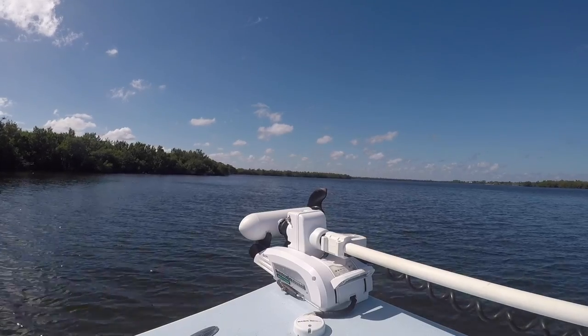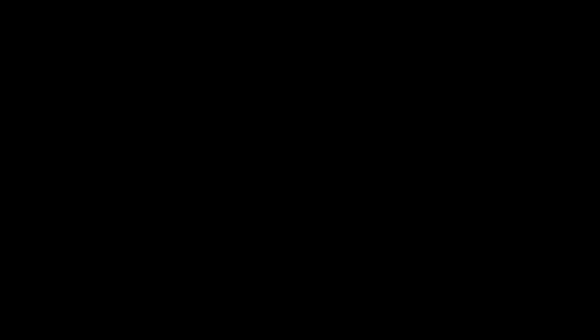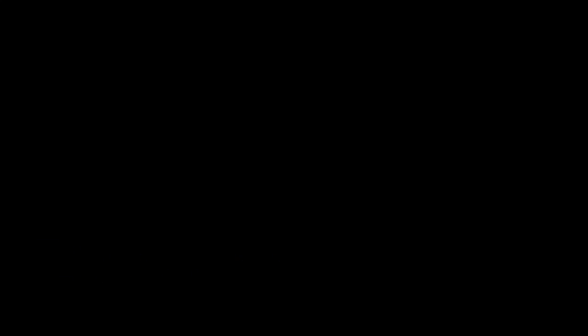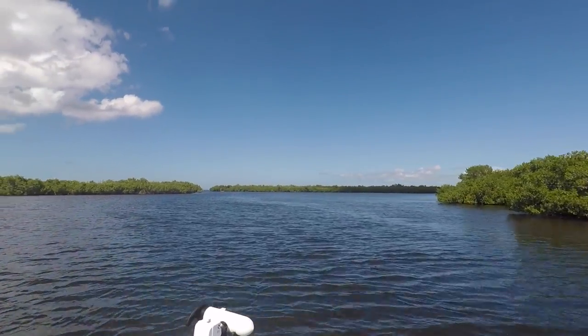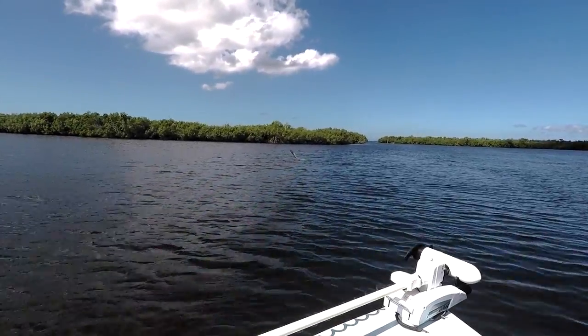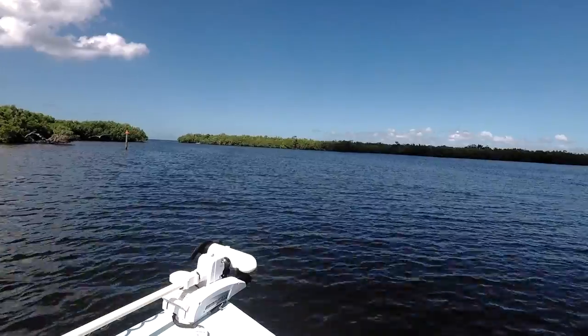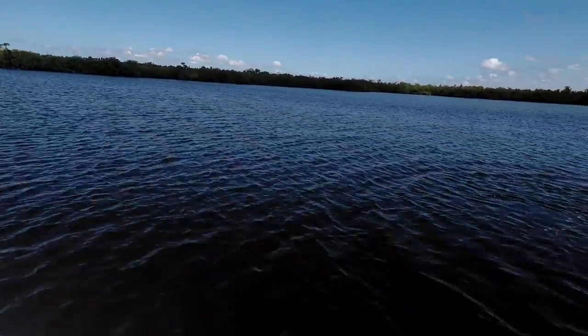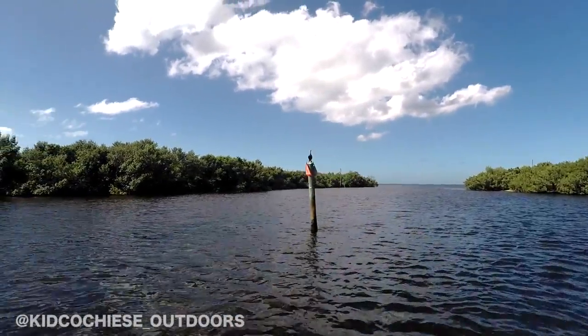It's a beautiful place down there. I'm gonna take you for a quick ride through the mangroves - show you how nice this place down here is, Matt Lachey. Sit back and enjoy the ride. Hey folks, consider subscribing below and hit that like button, and follow the Chubby Kid on Instagram at KidCochise underscore Outdoors.